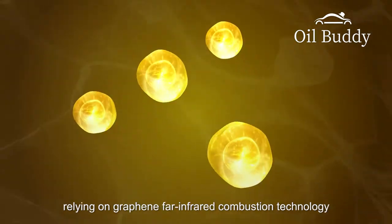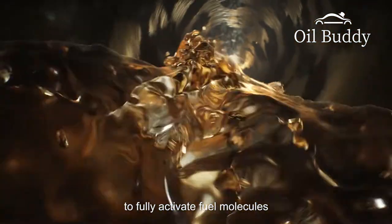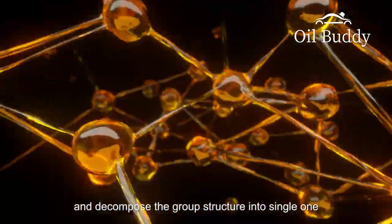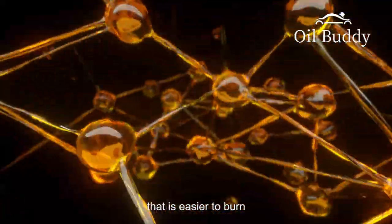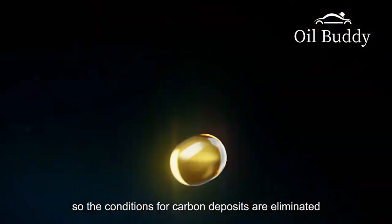Thus truly creating an efficient and clean combustion environment for the engine. When Oil Buddy product is in contact with fuel, relying on graphene far-infrared combustion technology to fully activate fuel molecules and decompose the cluster structure into single molecules that are easier to burn, so the conditions for carbon deposits are eliminated.